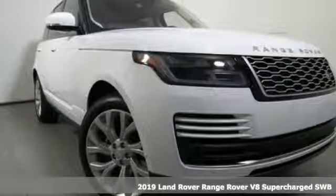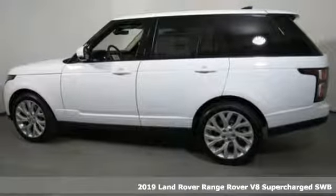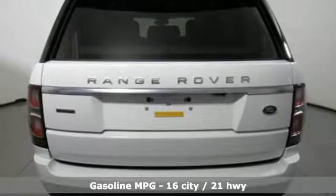It's a new 2019 Land Rover Range Rover. No other off-road SUV comes close to the combination of indulgence and sophistication this Range Rover provides.